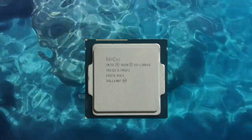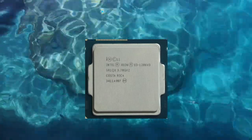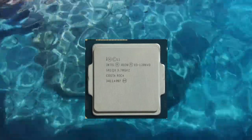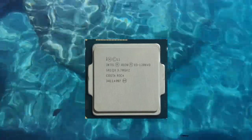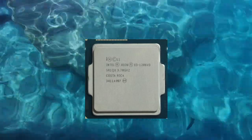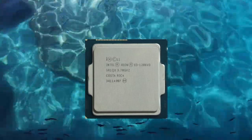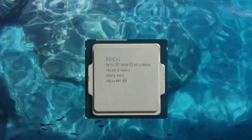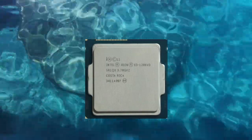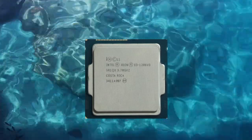Additionally, the Xeon E3-1286v3 supports Intel's vPro technology, providing enhanced security and manageability features that can be particularly useful for businesses and organizations. In terms of power consumption, the Xeon E3-1286v3 has a TDP of 86 watts, which is relatively low compared to some other server processors.